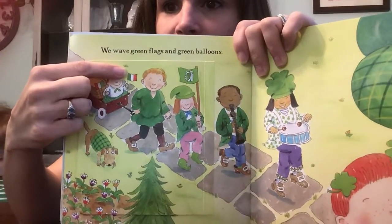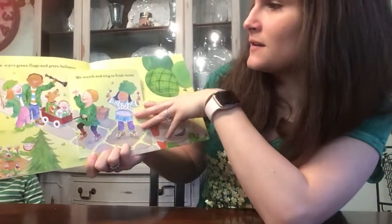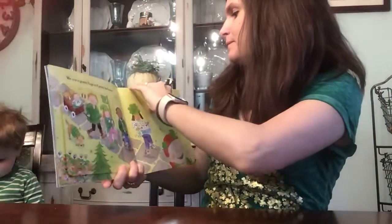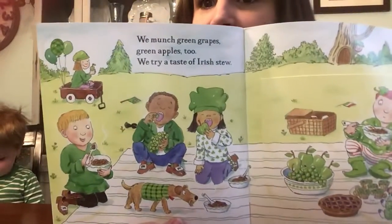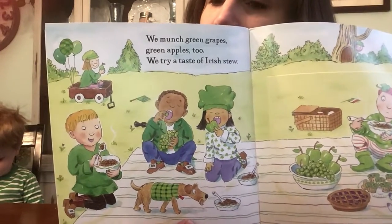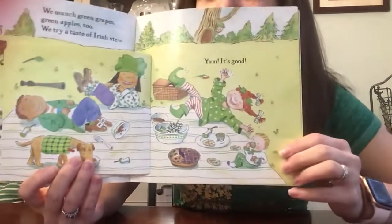And actually they have an Irish flag right here. That's the flag of Ireland where this holiday originated. We march and sing to Irish tunes. We munch green grapes, green apples too. We try a taste of Irish stew. Yum! It's good.